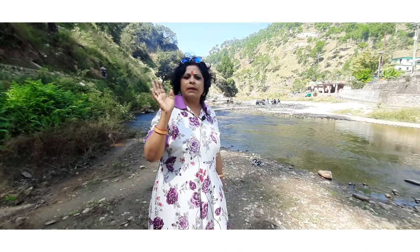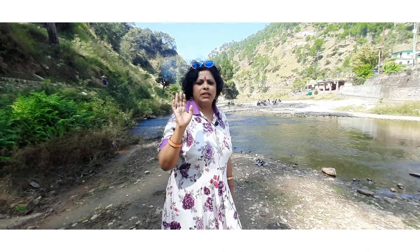Today, I am looking forward to you watching my video. Thank you. Bye-bye. Happy Dussehra.